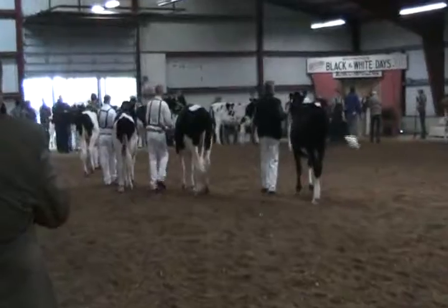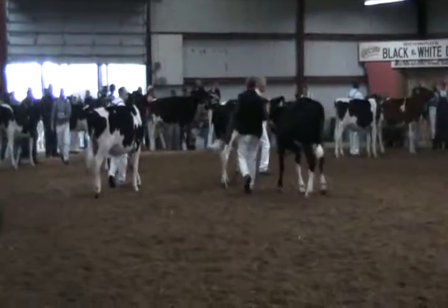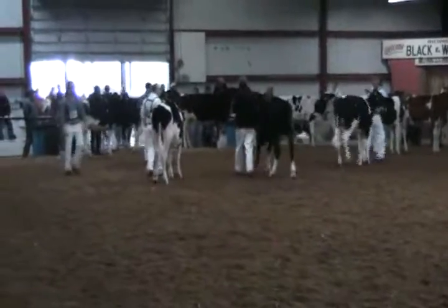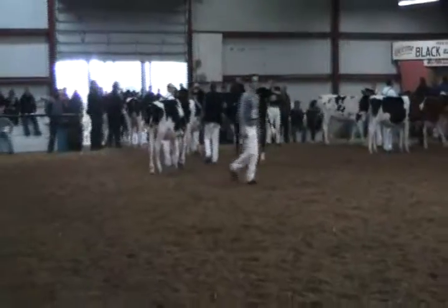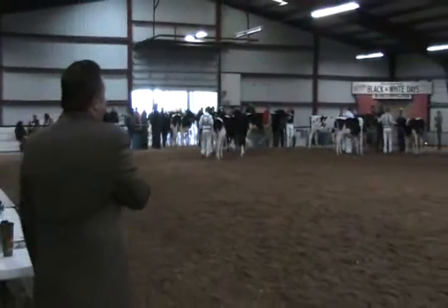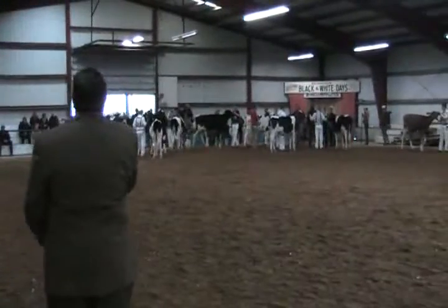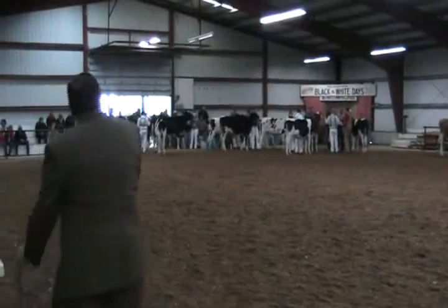The black heifer over the heifer coming out in sixth — I just like the overall quality. She's cleaner about that neck, she's got more femininity and breed character about the head, and the heifer's just cleaner and flatter in the bone, silkier and more open ribbed all the way through. The sixth heifer's a big powerhouse heifer, but I'd like to tighten her up in that shoulder blade, give her more femininity about that head, and clean her up in the hock to get her any higher.